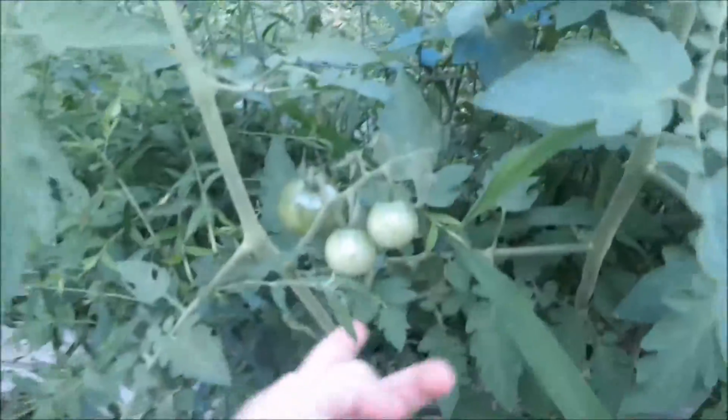Is it all? The other ones are not ready yet. Wow, we have a lot of tomatoes. Look at all the fruit. So much. We just gotta wait for them to get bigger and redder. Look at them turning.